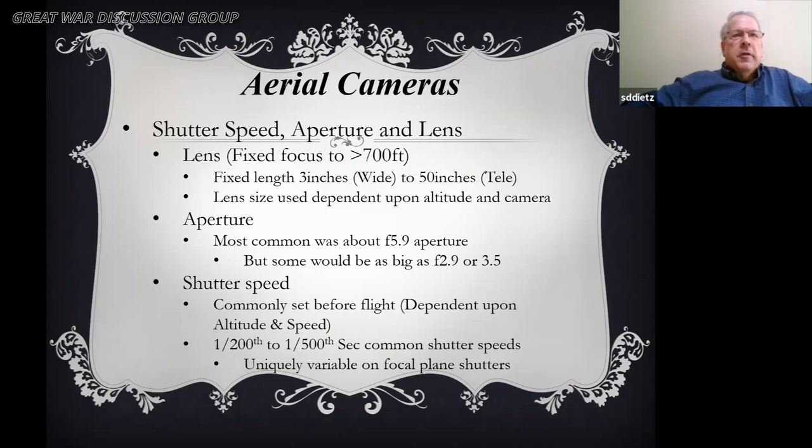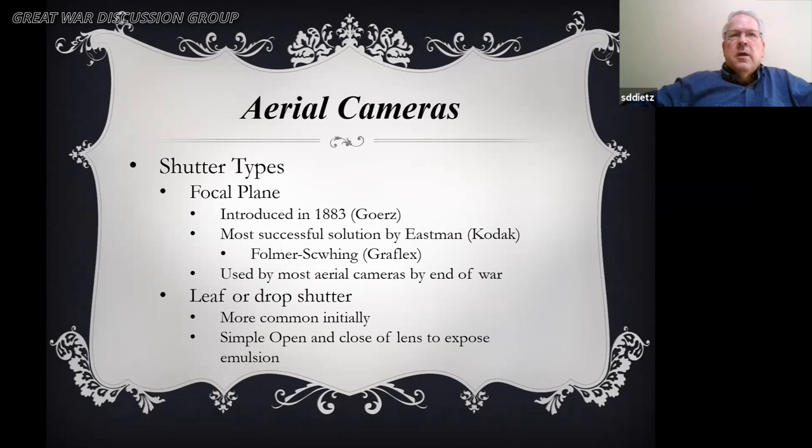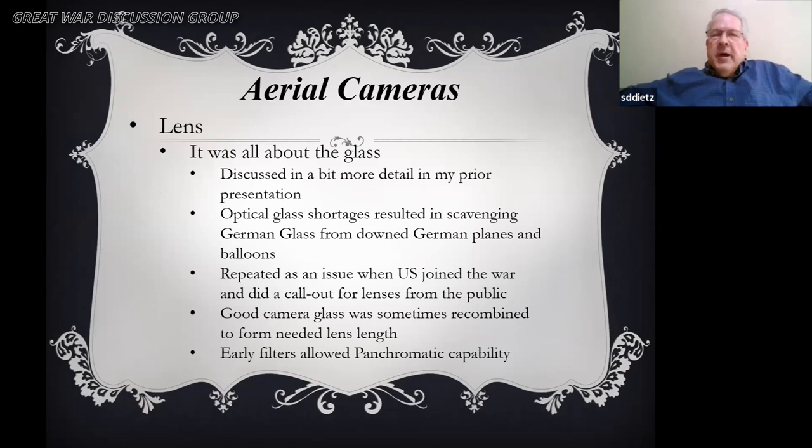The most common aperture was about f/5.9, but some were used at f/2.9 or f/3.5 in low-light situations. Shutter speeds were generally set before the flight but could be adjusted by the observer. With focal plane shutters they could adjust them to an infinite number of settings — not set values like 1/200th or 1/300th. There were two types of shutters: the focal plane shutter and the older leaf shutter. The most successful solution was the Folmer Schwing, better known later as the Graflex. The focal plane shutter was used by most aerial cameras by the end of the war.